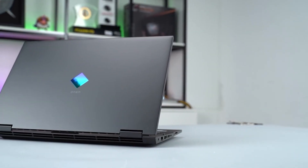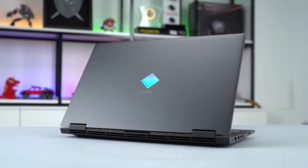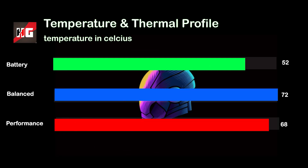The system's thermal testing is the part that most interests me right now. Let's see if the overheating problem from last year is still an issue or if it has simply disappeared. In our thermal benchmark for three different profiles, we can see the temperature hovers around 52 degrees in battery mode and peaks up to a max of 72 degrees in balanced mode, before settling to 68 degrees in performance mode — and this is after the fan starts to kick in rapidly. So the overheating problem is gone and the cooling is absolutely fantastic.